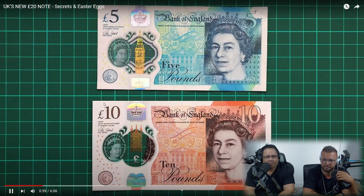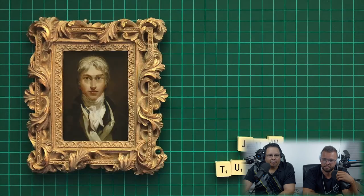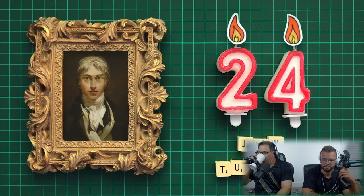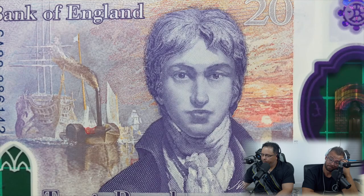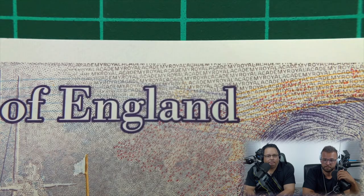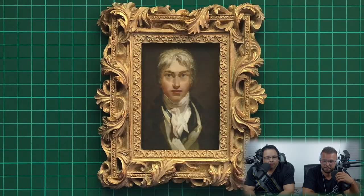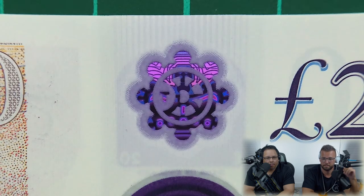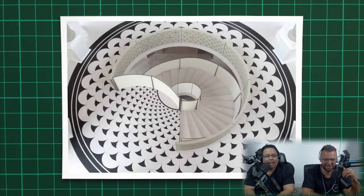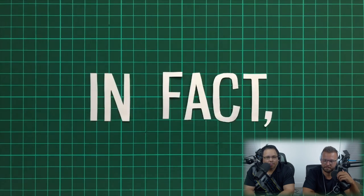Starting with the back of the note, which is really unique compared to the front. The note features an old-fashioned selfie — an oil painting of British artist J.M.W. Turner, painted when he was just 24 years old. He was already an established and acclaimed painter. It's thought he painted it to celebrate being made an associate of the Royal Academy of Arts, and if you look closely you can see the institution's name in microprint. Today the painting is on display at London's Tate Britain gallery, and a small purple foil symbol at the top is a bird's eye view of the gallery's spiral steps.